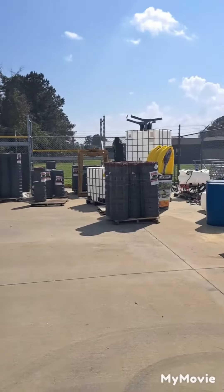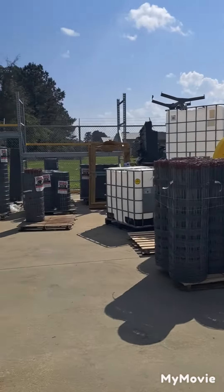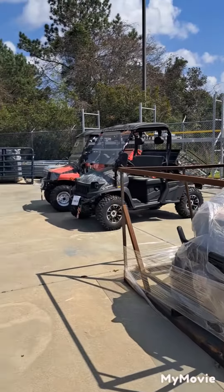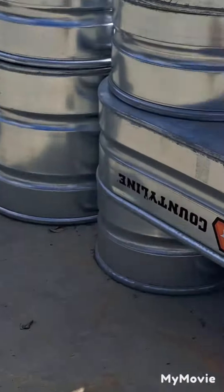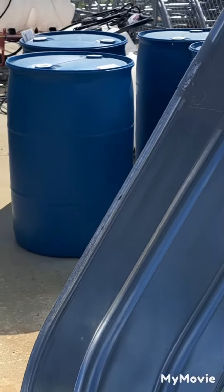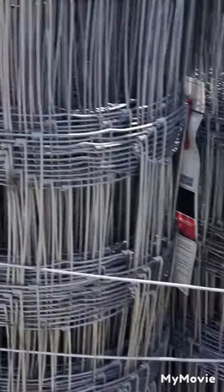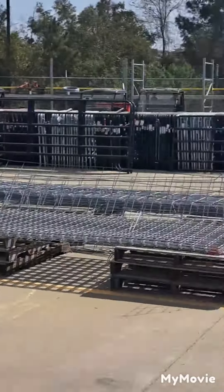They got gates, chicken wire, 55-gallon drums, and these off-road vehicles. Look at these — the poles, all kinds of different tubs: big John Gannon ones and even bigger ones. You got barrels and more chicken wire. This is their outdoor area at Tracks Supply in Brunswick — all kinds of stuff.